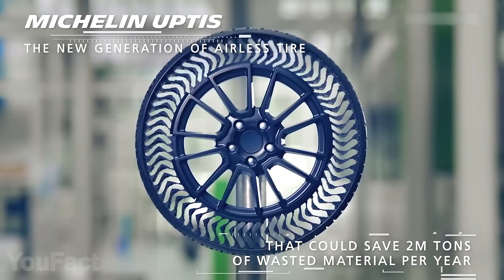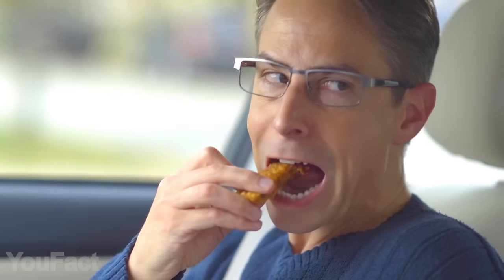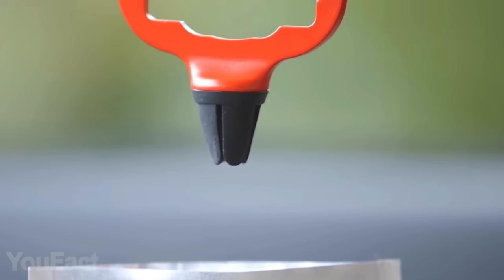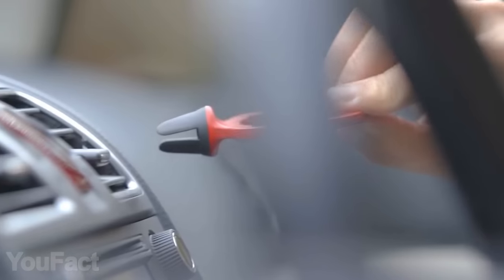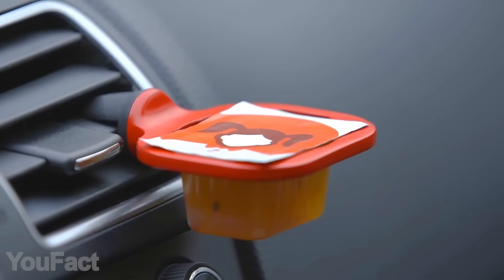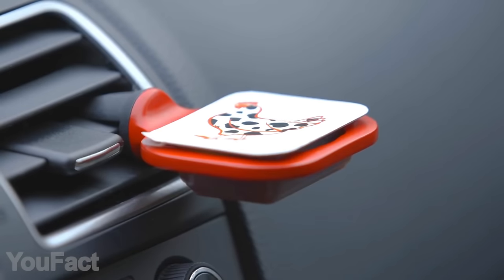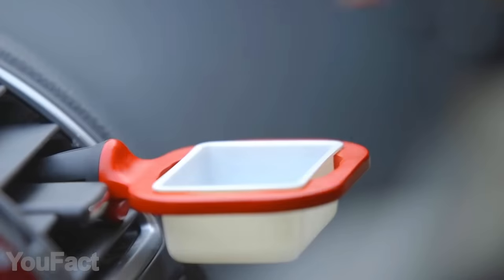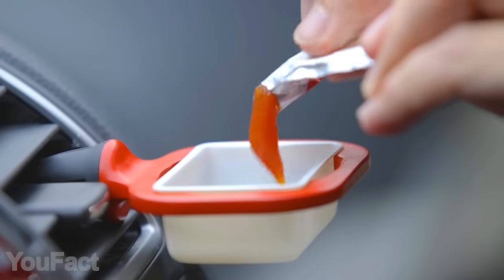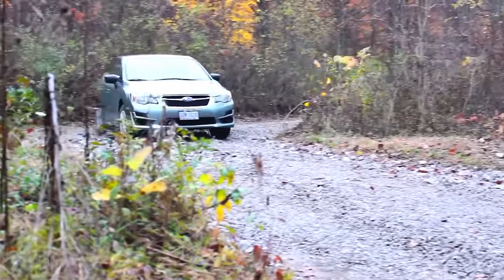This sauce holder will keep your car clean and your nuggets nice and juicy, and installation couldn't be easier — this thing simply clips to the vent, no matter its size and positioning. It's perfectly sized to fit virtually any sauce you can find in fast food chains. Have a large sauce bottle? No problem — an included sauce cup is there to help. Your sauce is firmly secured on any road.